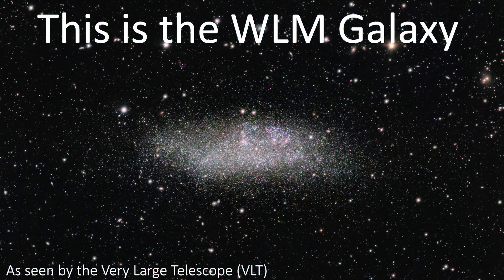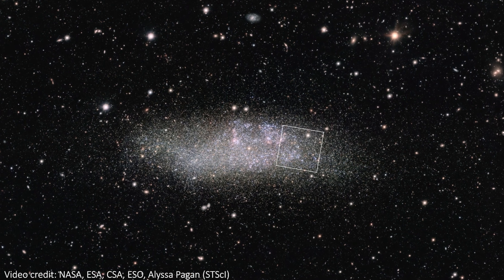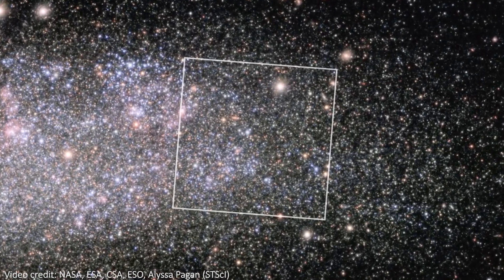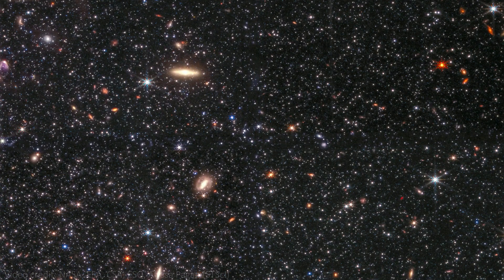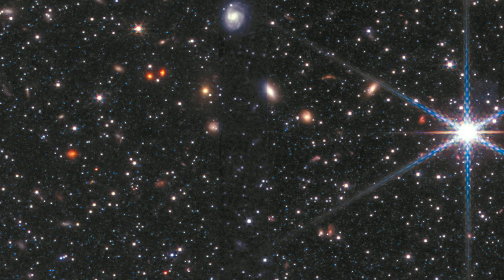We'd describe WLM as being a galaxy in our galactic neighborhood, as it's relatively nearby at about 3 million light years from Earth. This is a bit of a sweet spot because it's distant enough that JWST can image loads of stars at once, but still close enough to make out individual stars in that image. That's what you're seeing here in this near-infrared image from JWST's NIRCam detector — each dot is a star in this dwarf galaxy.